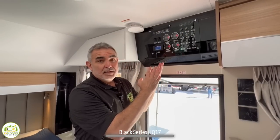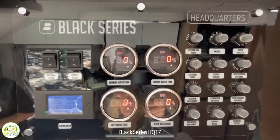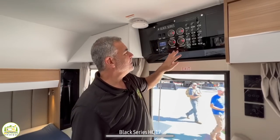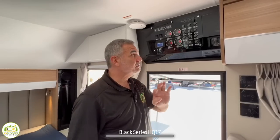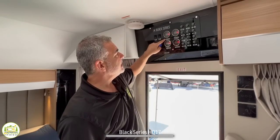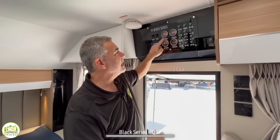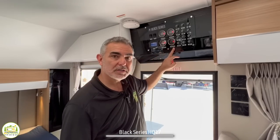Overhead is quite the control panel — it looks like a rocket ship in here, even labeled 'headquarters.' One really cool thing about Black Series trailers is that they actually have four tanks: a drinking water tank and a general water tank — the general tank for showers and such, and the drinking water for drinking — plus a gray and a black water tank. So they have lots of tank capacity, and when you're out boondocking or off-road, they have you covered for sure.